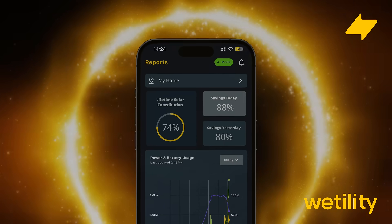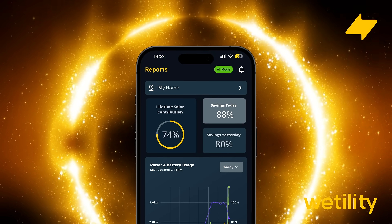Learning and adjusting every day to keep costs down. And the best part?